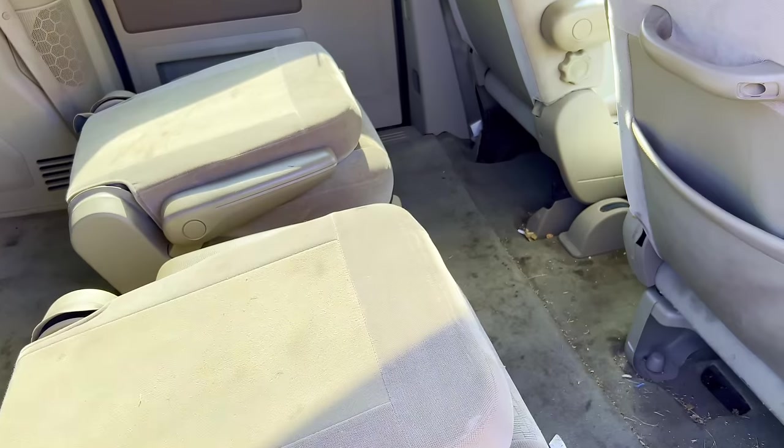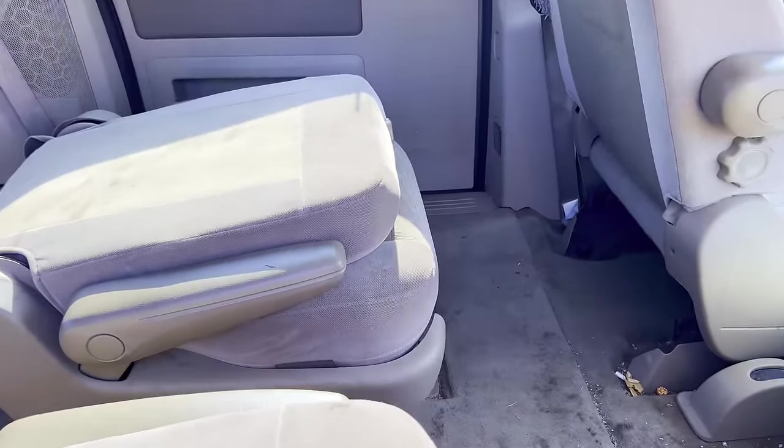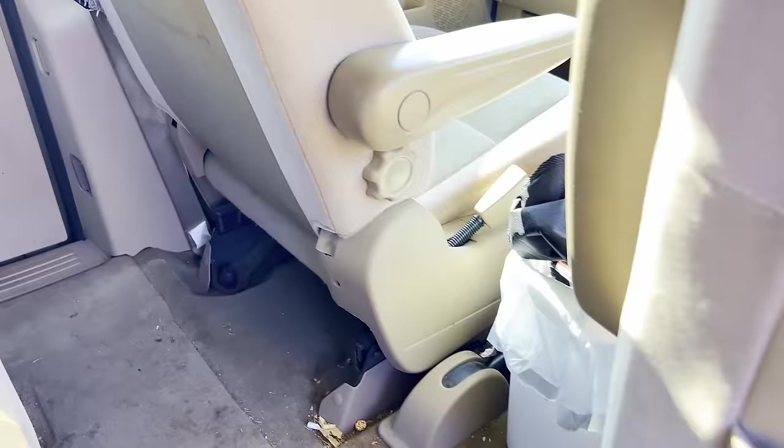You always got to check everywhere — all these little cubby holes, every little thing. Now I'm not going to show every single place I look on every single car because that would get really boring, but I do check every spot. I check the visors, the glove boxes, center glove boxes, center consoles. If there's an owner's manual, I flip through it. I look under the seats and in the door panels. I really don't see anything in here — it looks like they cleaned it out pretty good.